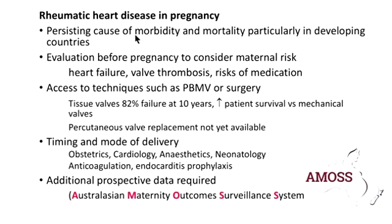In conclusion, rheumatic heart disease in pregnancy is a persisting cause of morbidity and mortality, particularly in developing countries, and Australia also sees a number of patients from overseas. Evaluation before pregnancy is preferable as it allows risk assessment and minimisation, appropriate medication discussion, and access to techniques such as valvuloplasty or surgery. We need to think carefully about timing and mode of delivery, and this involves a whole range of teams. We also need more prospective data, which Professor Sullivan will discuss later. Thank you.